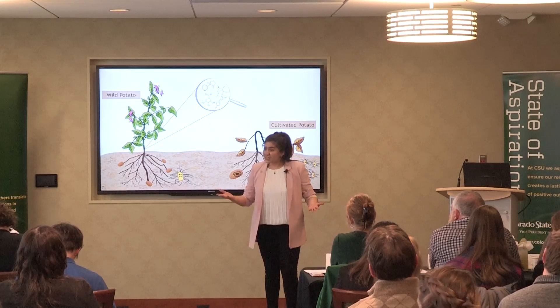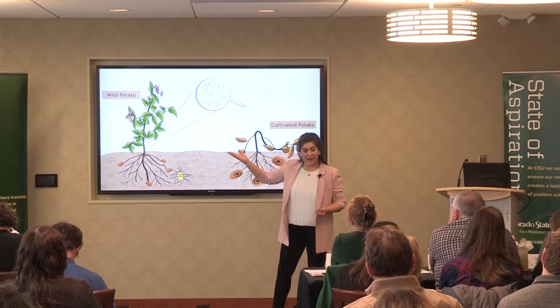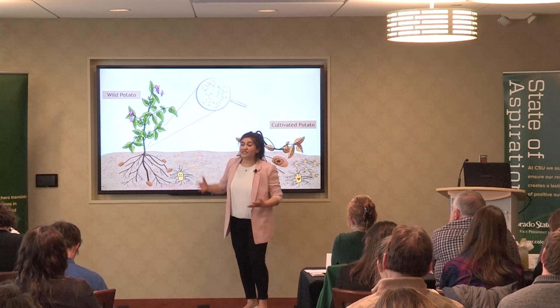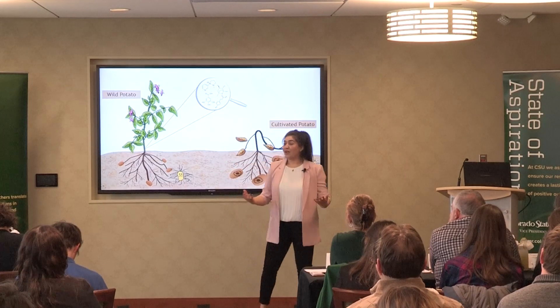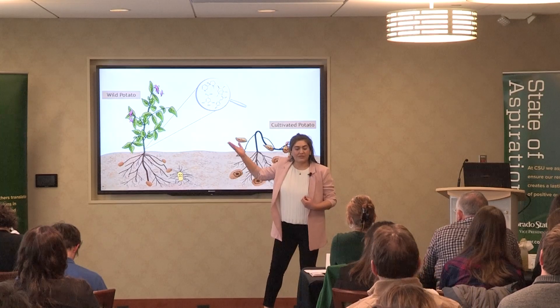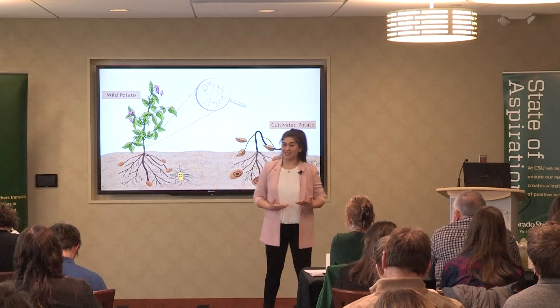When I learned about this disease, I asked myself: do all potatoes lose the battle? It turns out that wild potato plants have the ability to fight back against the bacteria. Therefore, my research focuses on determining what makes the wild potato plant resistant to bacteria so that we can help farmers to manage this disease.